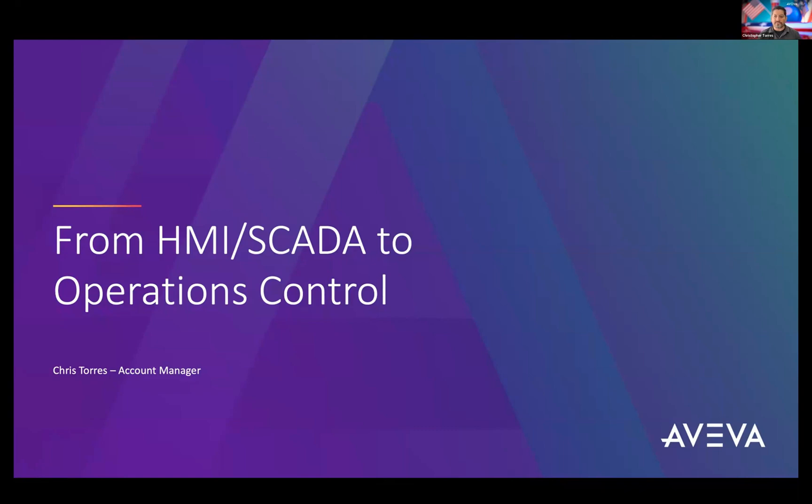We're going to be discussing operations control and the concepts behind that. The goal today for this section is to give you a good understanding of what operations control is, how it's established, the background, and also the commercial model.